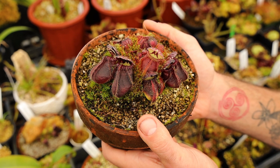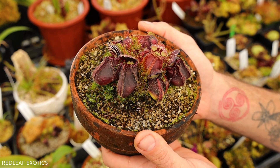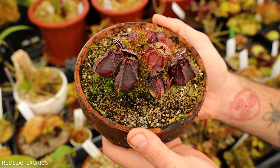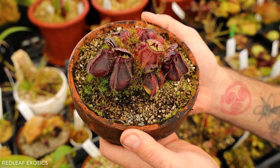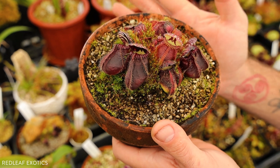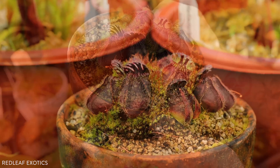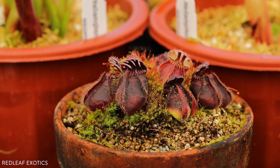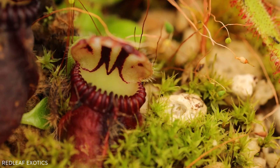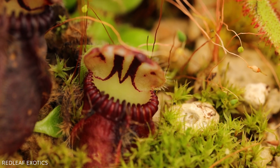If you collect carnivorous plants, Cephalotus follicularis is definitely a must-have plant. It fits right in nicely in the highland greenhouse. It likes to grow with the Heliamphora and Nepenthes, and they produce some really bizarre-looking traps. They can be quite large, up to two inches long, and they have this really distinct M painted under the lid or hood.